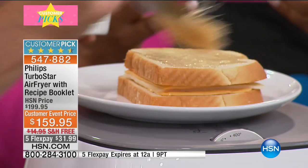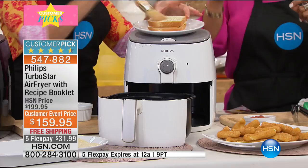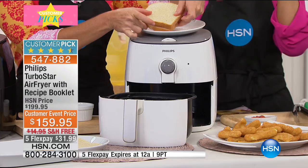You're going to use 75% less fat. That's a lot. Fat is fat. Think about it — 75% less fat is huge. That's a dramatic amount of difference that you are going to be able to make when you invest in this product.